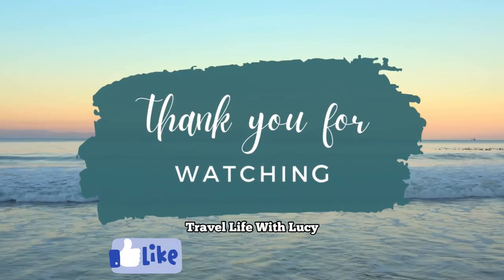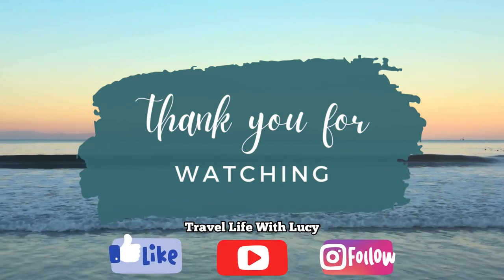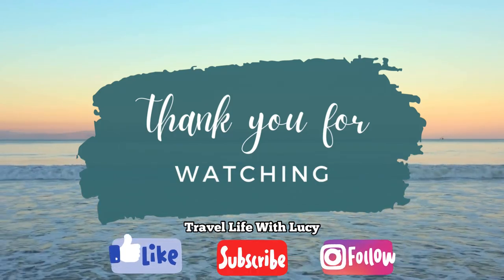Thank you for watching part two of my Norwegian fjords vlog series. Please like and subscribe and head over to my Instagram, Travel Live with Lucy, to see more content. Stay tuned to see what we get up to in Olden — bye!